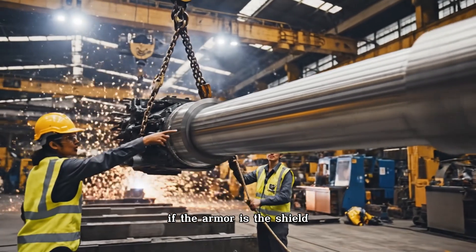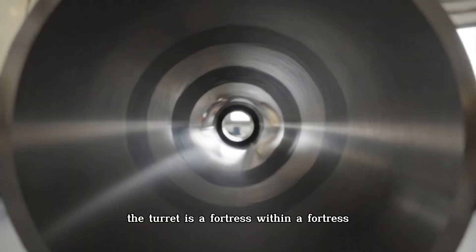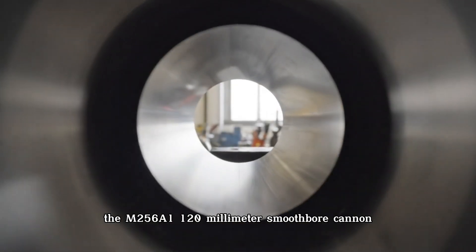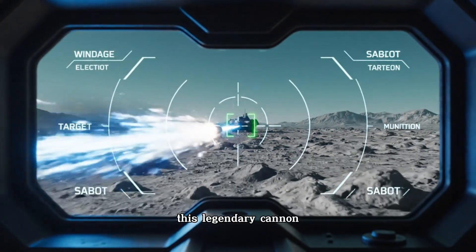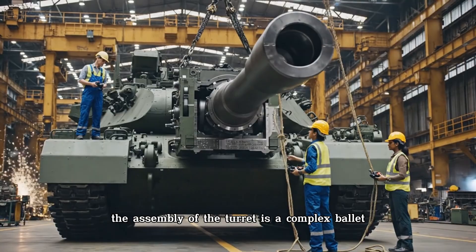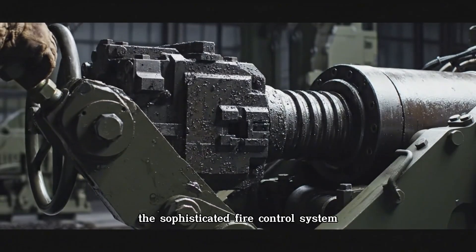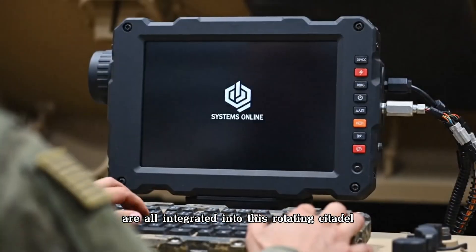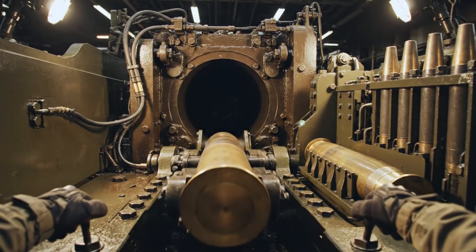If the armor is the shield, then the turret is the sword arm. Weighing over 20 tons on its own, the turret is a fortress within a fortress. It houses the crew, the advanced optics, and the tank's primary weapon: the M256A 120-millimeter smoothbore cannon, forged at Watervliet Arsenal. This legendary cannon can hit a moving target over two miles away. The sophisticated fire control system, the commander's independent thermal viewer, and the loader's station are all integrated into this rotating citadel — the fist of the steel knight, ready to deliver the final blow.